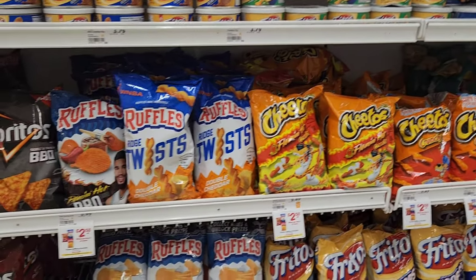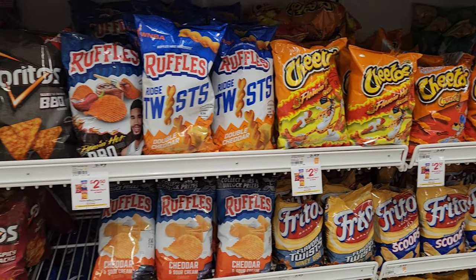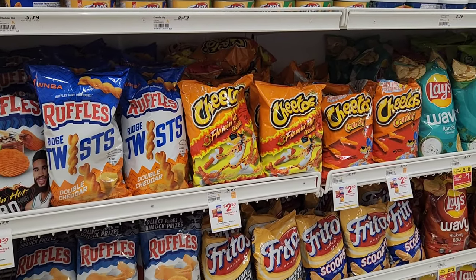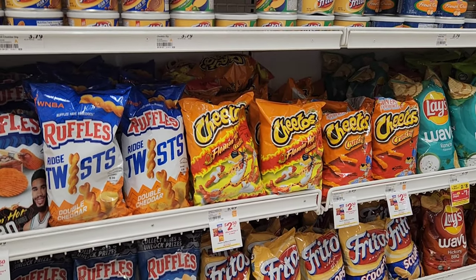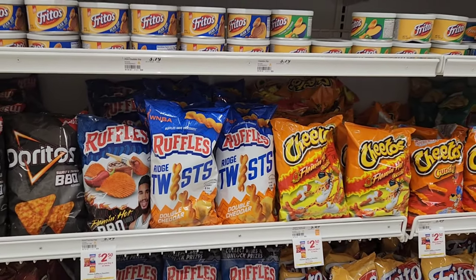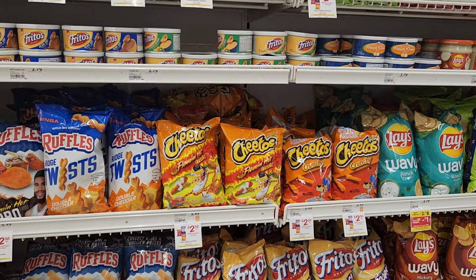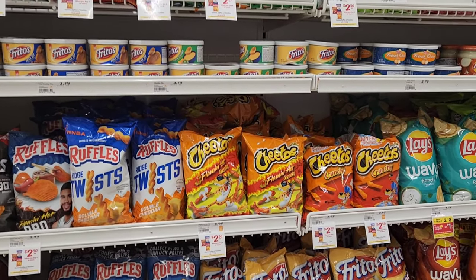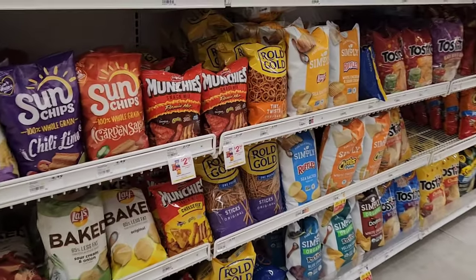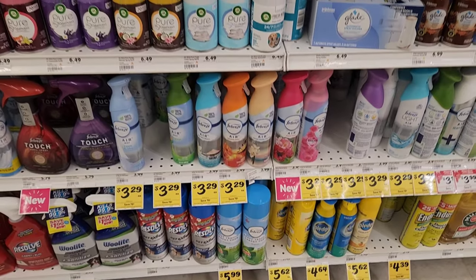I always show you the chip deal. I'm not gonna get it this week, but certain chips — Ruffles, Cheetos, and Munchies — are on sale for $2.50 when you buy four of them, so you basically get four for ten dollars. I don't think that's a bad deal.